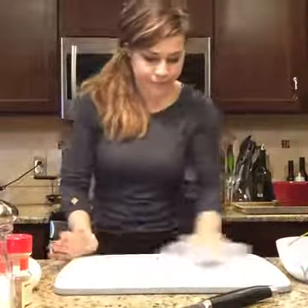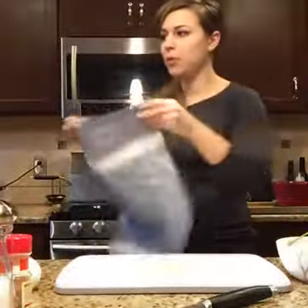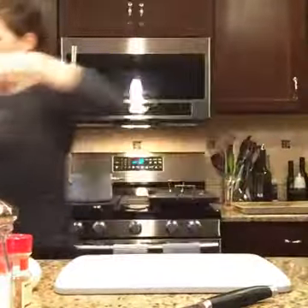Always keep a towel nearby when you're prepping. And make sure your dishes are done before you meal prep because you're going to have dishes afterwards — it's just how it goes. Okay, vegetables — let's finish those up, and then we'll throw them on the grill pan.